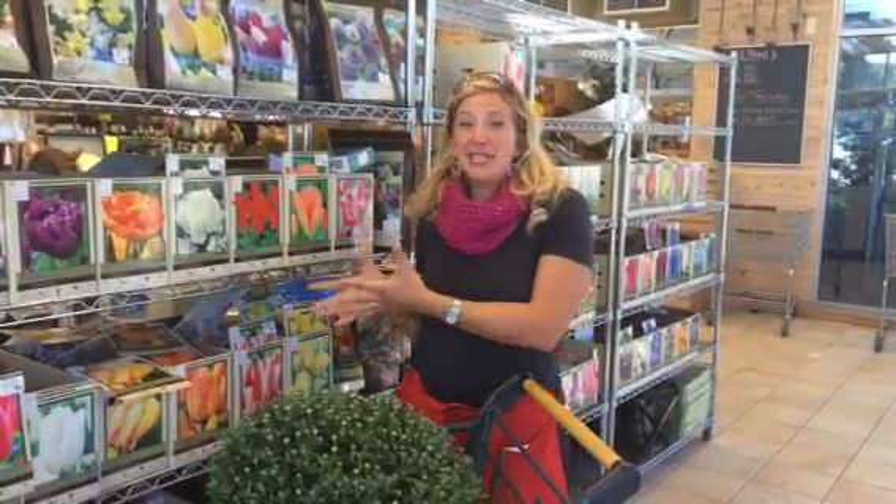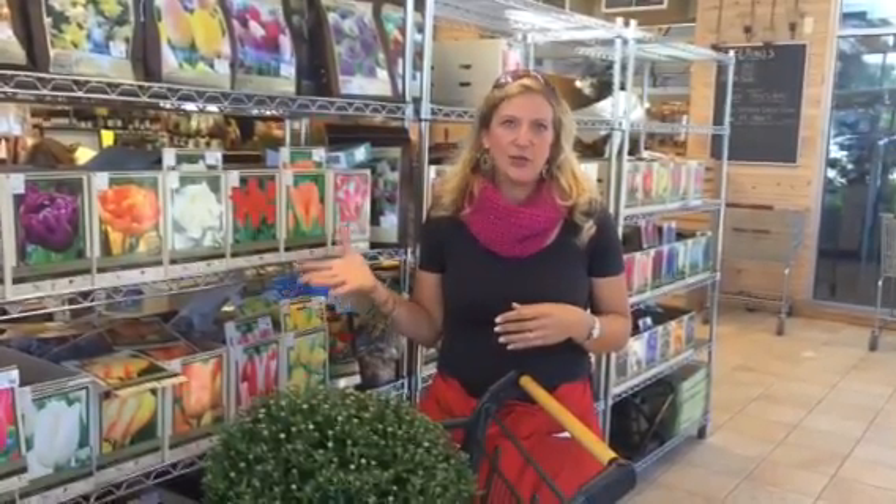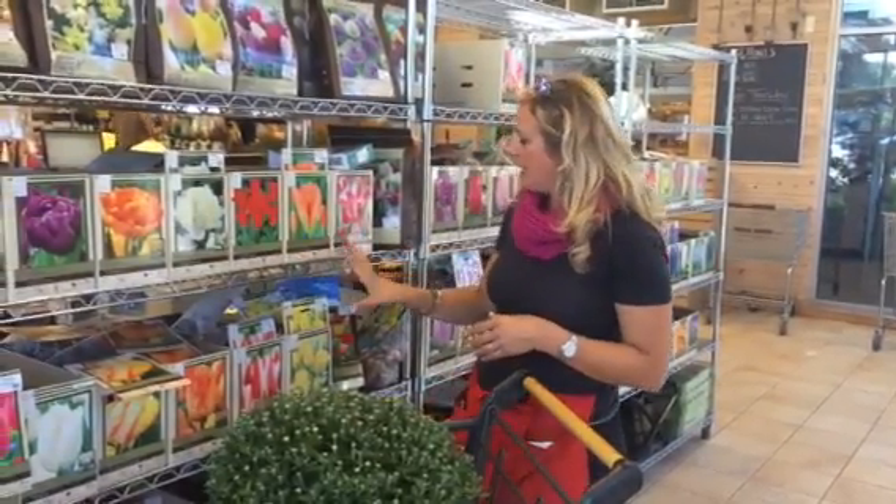I know it's fall, but you need to be thinking spring in fall. So this is a perfect time to be planting your bulbs. All of our bulbs have arrived. We have a wonderful selection of tulips and daffodils, and then lots of variety of the different alliums. Some gorgeous bulbs to mix into your beautiful garden — lots of colors, lots of options.